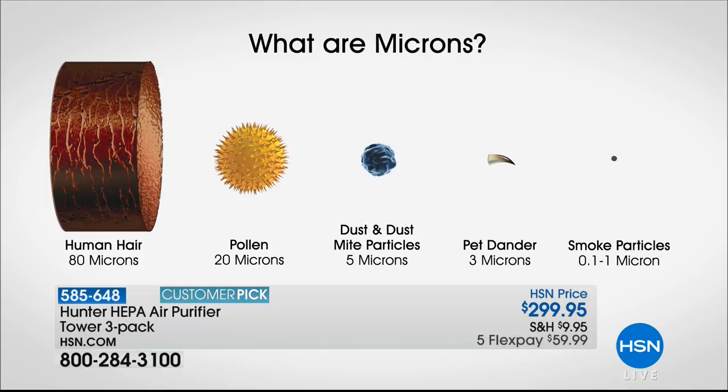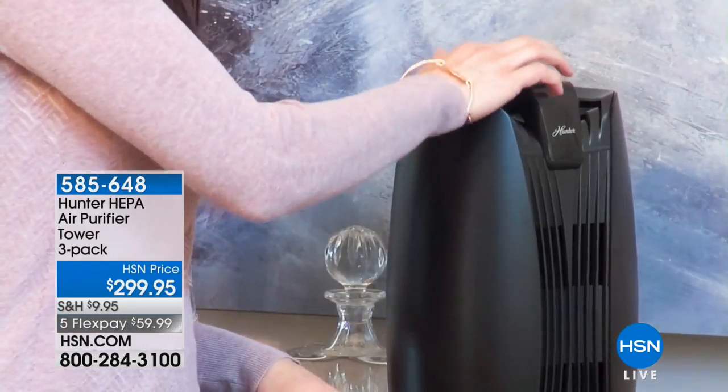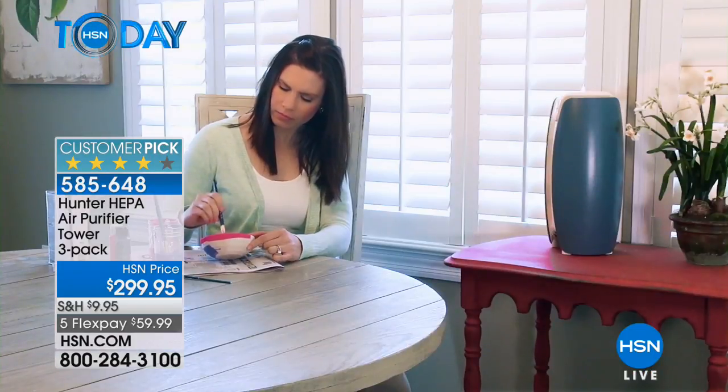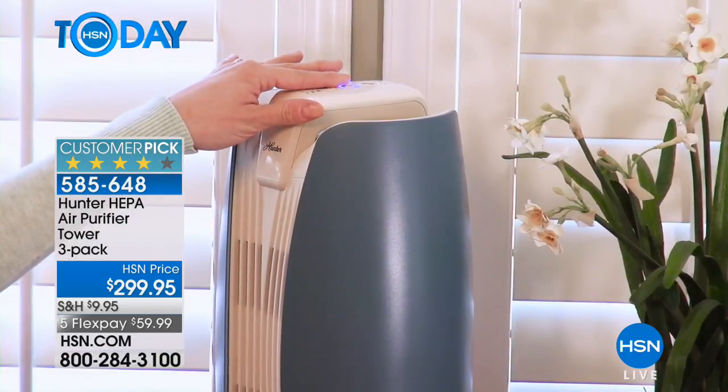If you look at the screen, imagine that was the size of a human hair — that's representing 80 microns. Pollen is even smaller at 20 microns. Then you go to dust and dust mite particles, then pet dander. Look at smoke particles — 0.1 microns. That's what Hunter is doing: brand new technology, layer after layer of the most advanced filtration system, bringing in the air you're breathing, cleaning it, scrubbing it, purifying it, and then releasing that crisp, beautiful air that your lungs will thank you for.